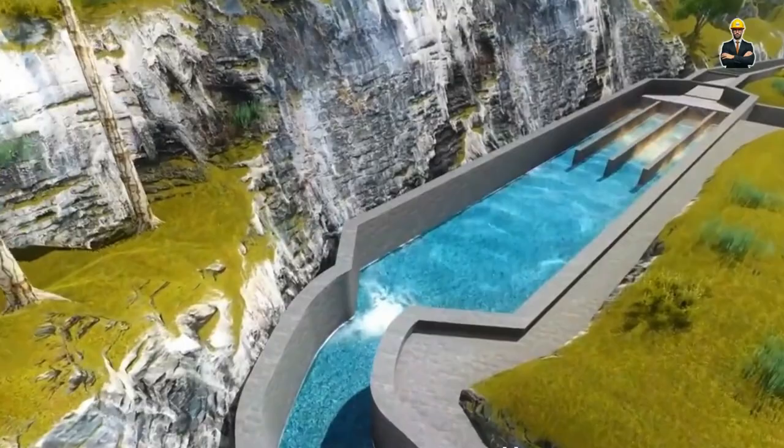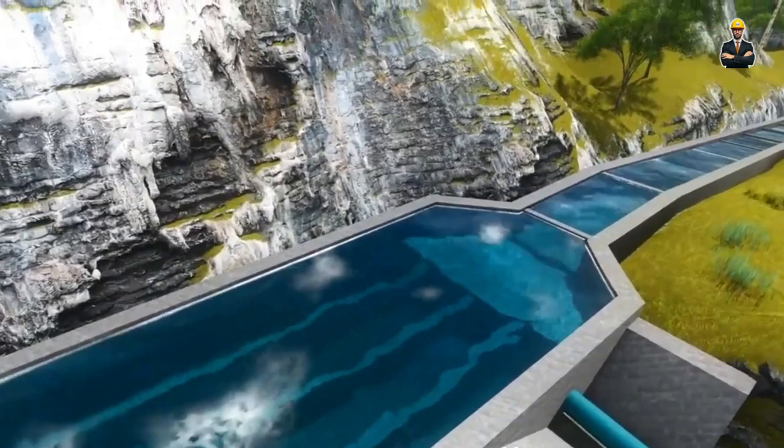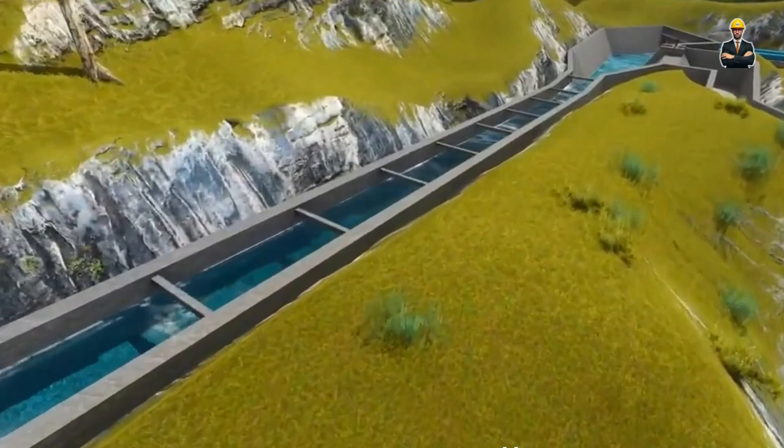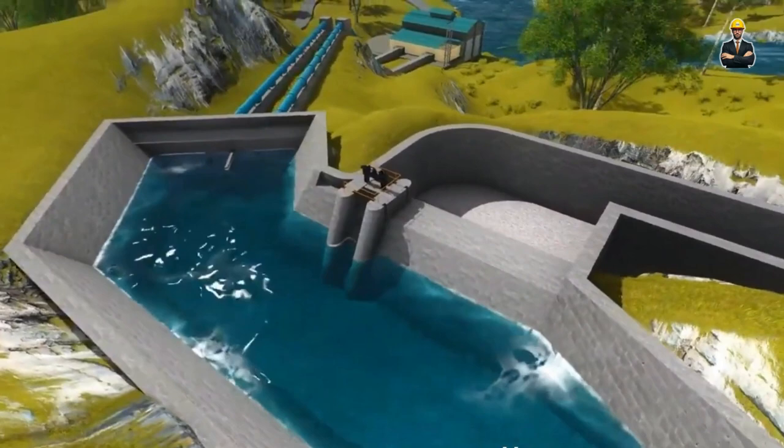The turbine generates electricity, then the water flows back into the river downstream, its natural rhythm largely undisturbed. Run-of-the-river hydropower offers a multitude of benefits. Its small scale minimizes environmental impact, with minimal disruption to fish populations and river ecosystems. It can be quickly and easily installed, making it ideal for providing power to remote communities or rural areas. And because it utilizes the existing flow of the river, it requires minimal water storage, reducing concerns about damming impacts.